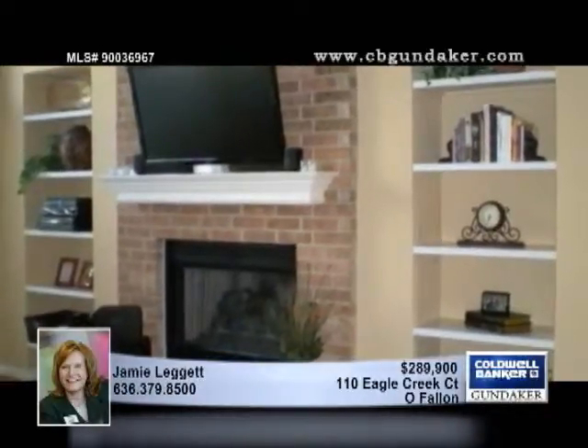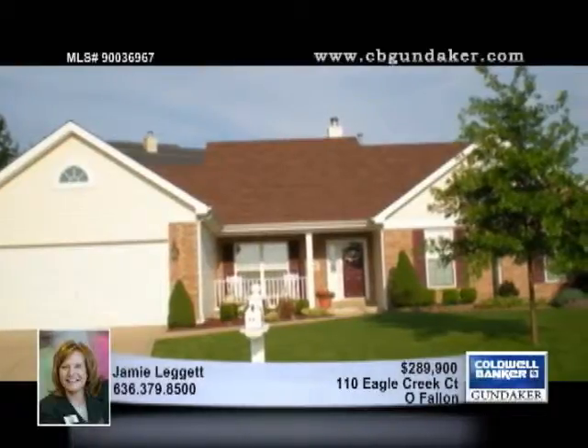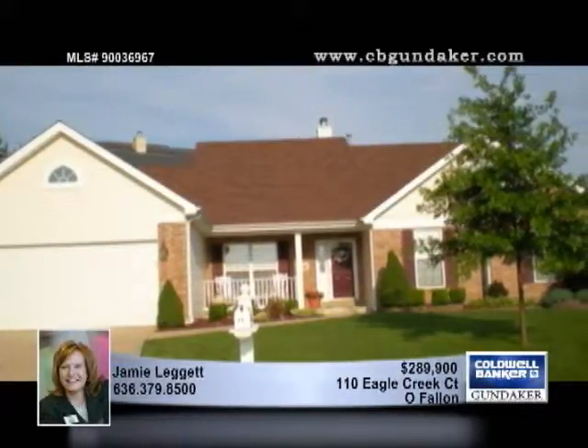Lush landscaping is found in the spacious backyard, as well as an in-ground sprinkler system and white vinyl fencing. One look at this home and your search will be over, so tour it with Jamie.